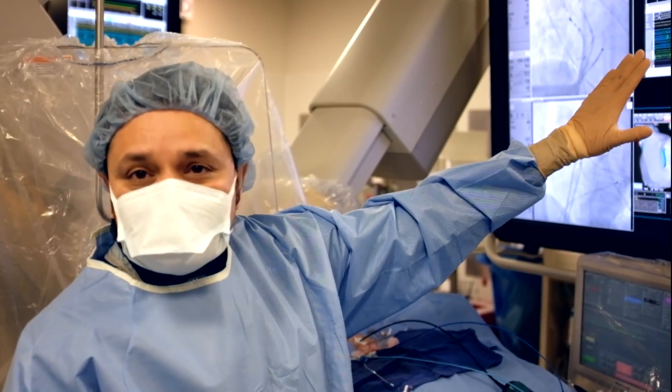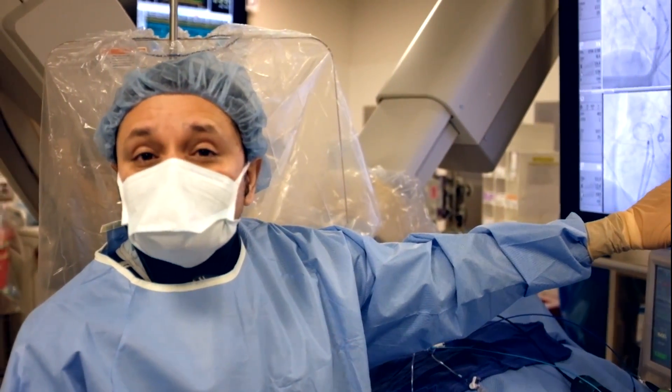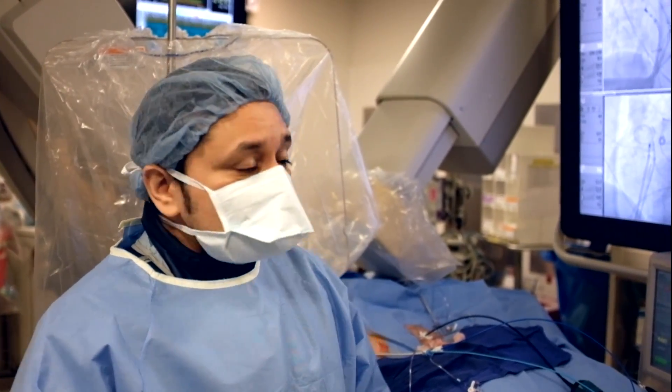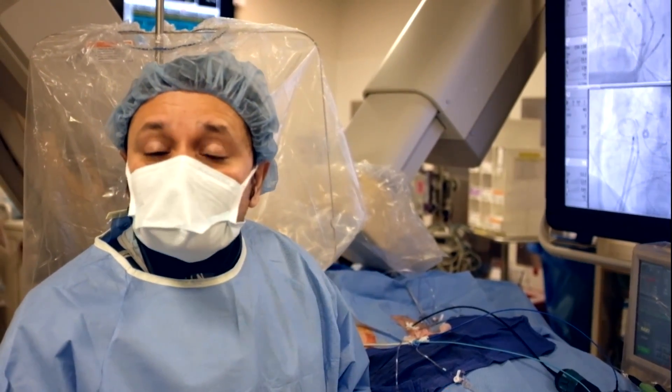We are monitoring blood pressure, heart rate, and oxygen saturation to keep the patient safe. We also have a special intracardiac ultrasound which lets us look at, in real-time, the dimensions within the heart. By using all this technology, we hope to achieve success for this patient so she stays in normal sinus rhythm.